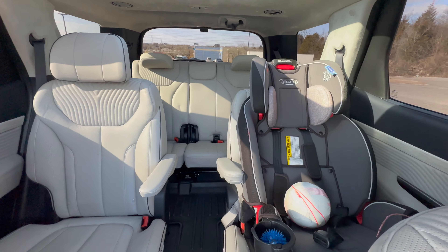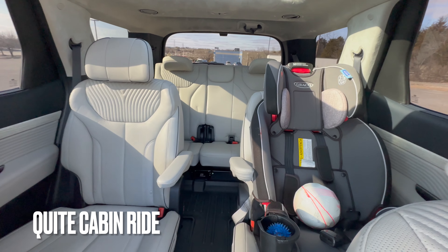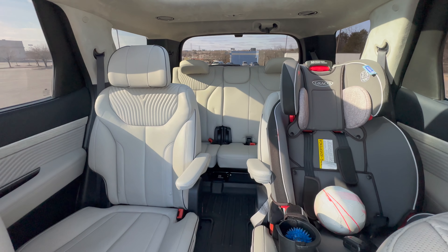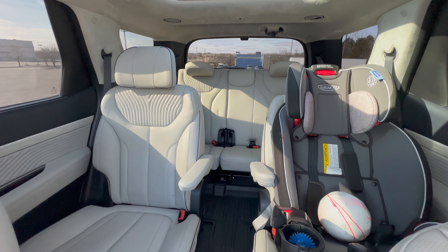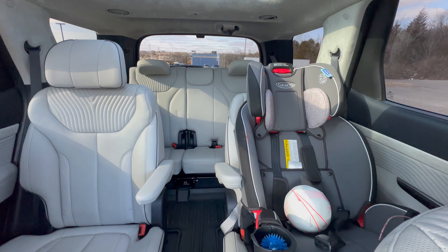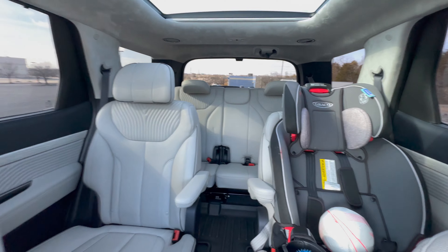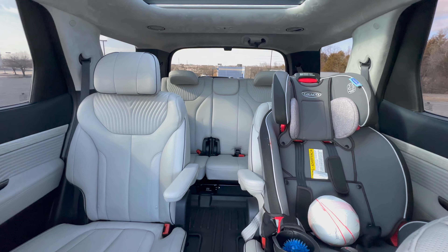The next thing we like about the Palisade is how quiet the cabin is. We've had other cars that were noisy with wind noise, but this is definitely quieter for longer road trips on the highway or just driving around town. Once you shut the door you can really tell it conceals the sound, and it just makes the whole ride feel smoother and more comfortable.